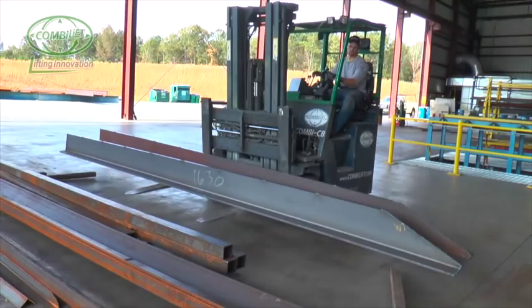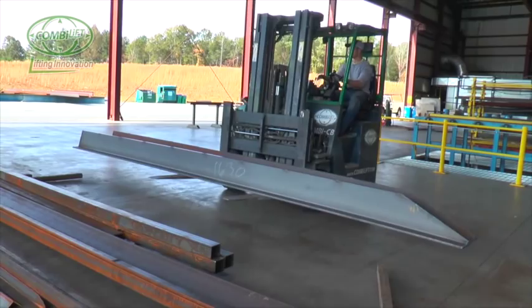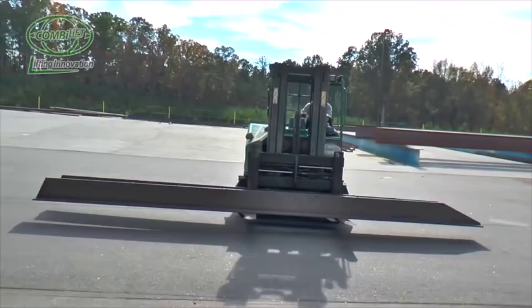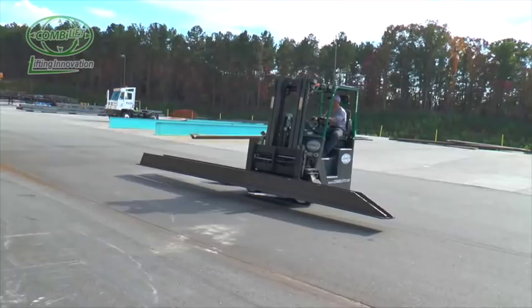ComboLift four-way directional lift trucks are already the preferred method of lifting and transporting long steel sections in and around steel fabrication plants. Here at RAI in Athens, Georgia, these ComboLift CB four-directional lift trucks were traditionally used to transfer individual steel sections from fabrication and painting areas for loading onto trailers, which were staged in a trailer loading area.